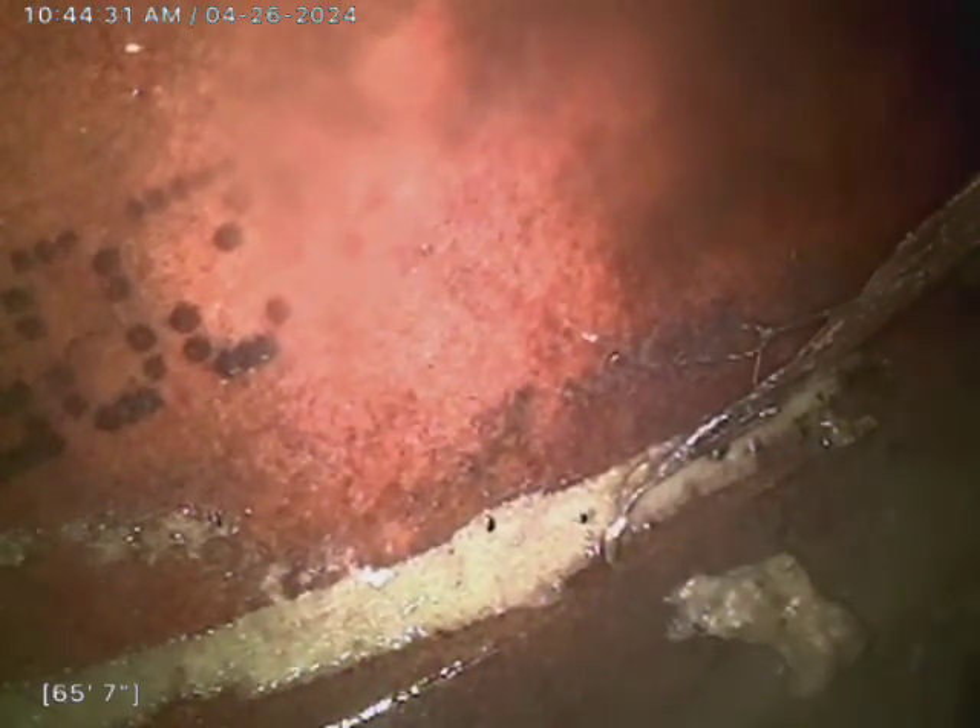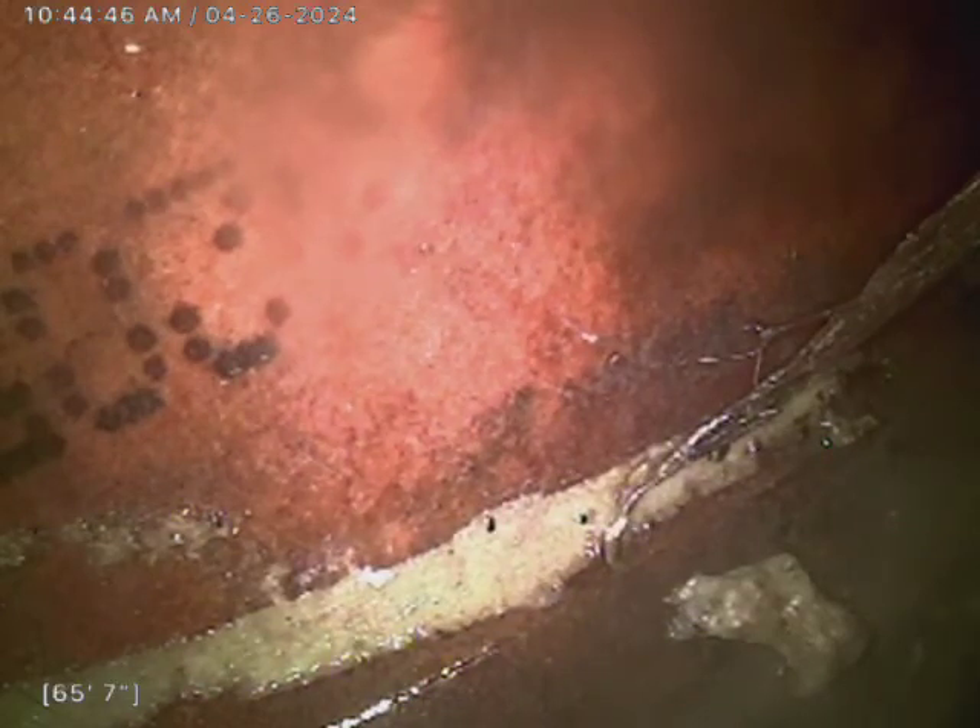The system is clay tile and cast iron and in fair condition. I am going to recommend a clearing. There's some debris and some root growth in the system. We'll see those as we pull the camera back. Otherwise it is in fair condition. Hopefully let the camera do the rest of the talking.